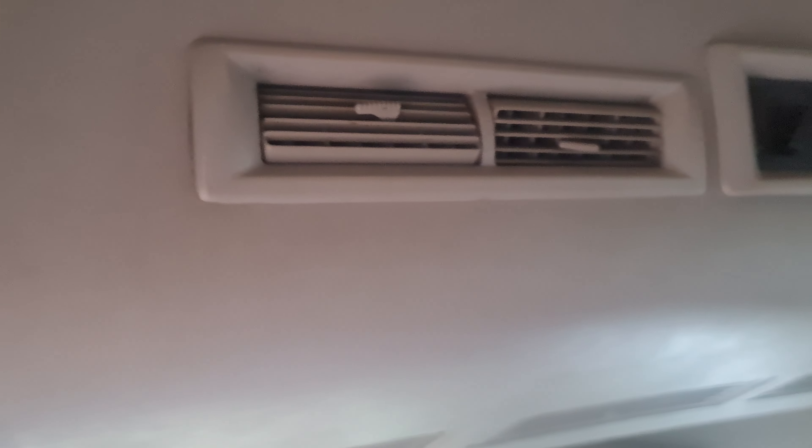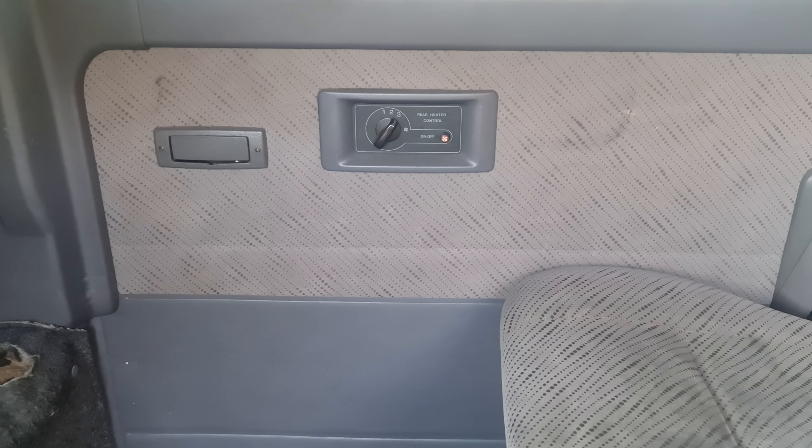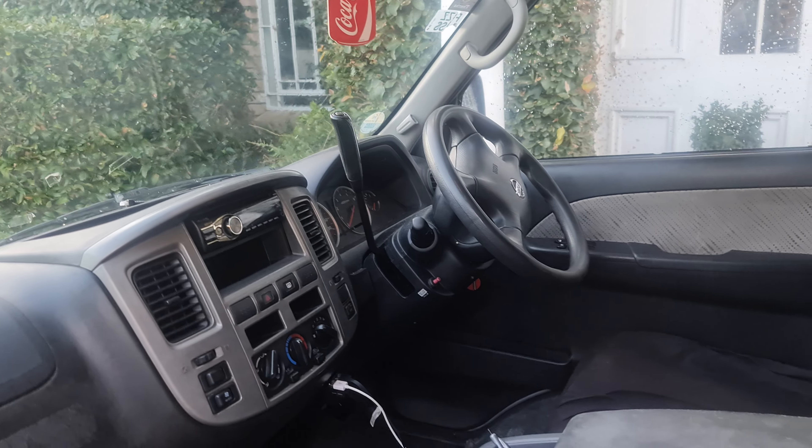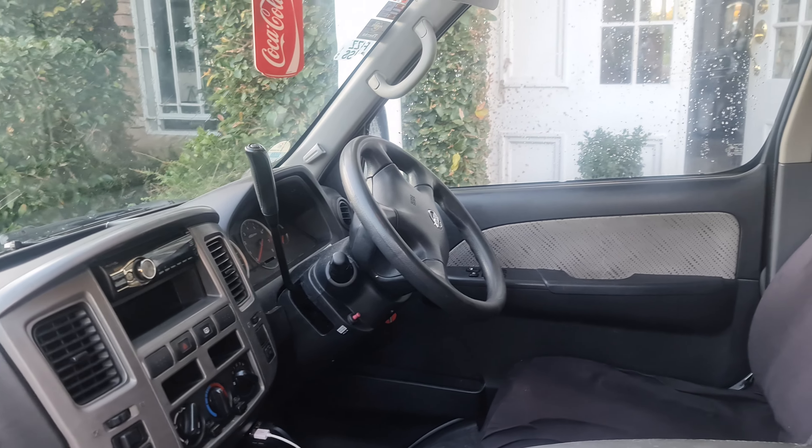It has heating in the back, and a heating and air conditioning control. It's an automatic so it's nice and easy to drive. Obviously it has air conditioning, electric windows, and power steering.